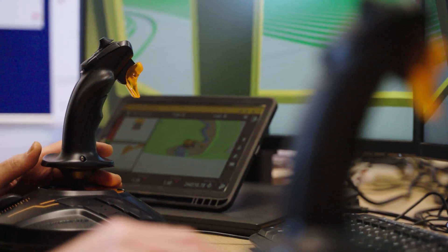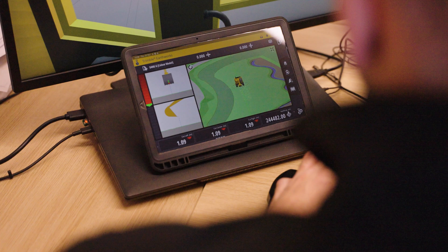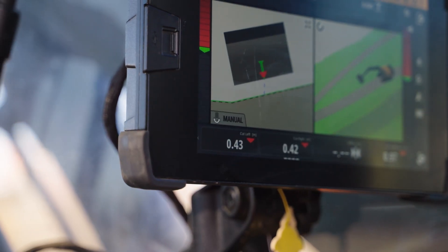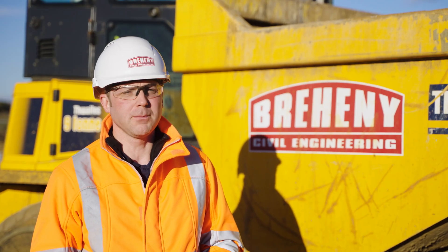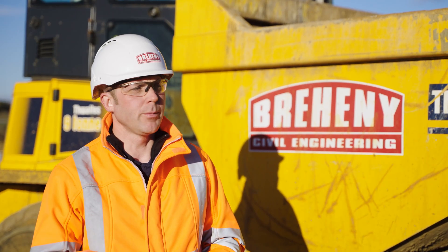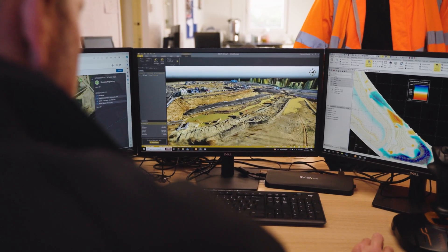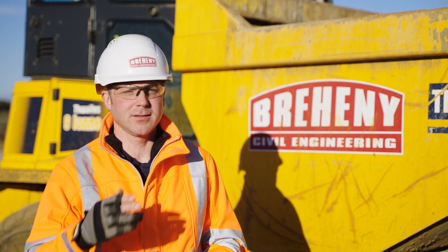We use Works Manager, which is really useful in the fact that we can remotely connect to the machines. We can send designs, and we can even use the excavators to take survey points, so that engineers who may not be on site can remotely gain that information from their laptops, then take that data back into TBC to produce as-built drawings and so forth.